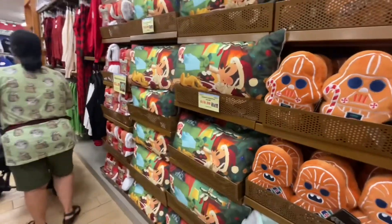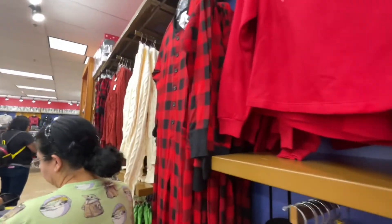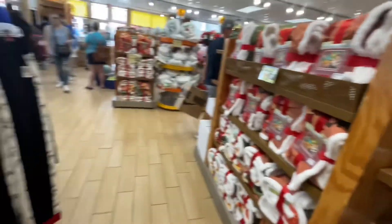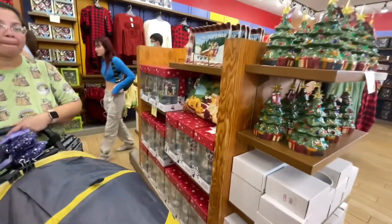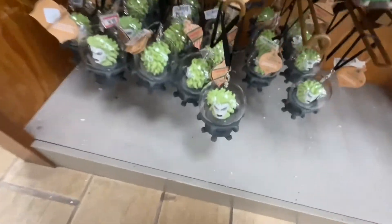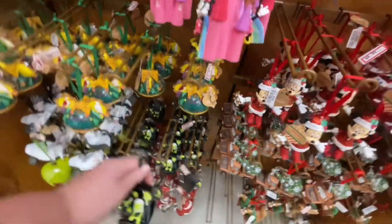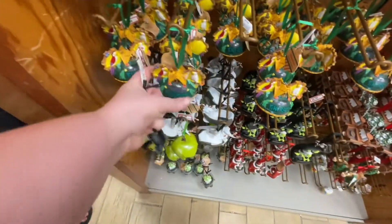They still have a bunch of Christmas stuff still here. I've seen this before. They have the blanket that I got last time. They still have a bunch of sweatpants, a bunch of Christmas ornaments still. They do have some cool ornaments. It's still here. And this one is super cute — it goes in the Doom Buggy. I love the bag, it's so cute. And they have Fantasmic, which is cute. I really like these.